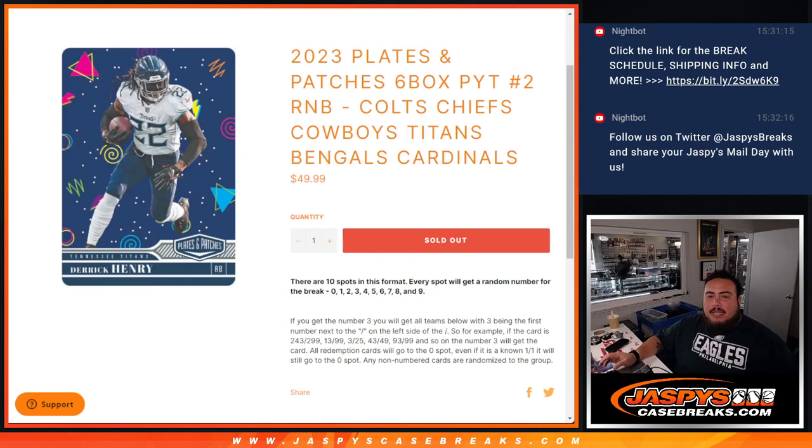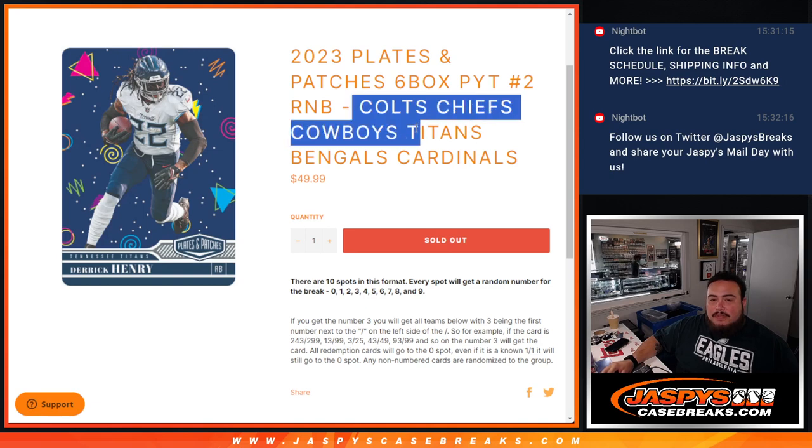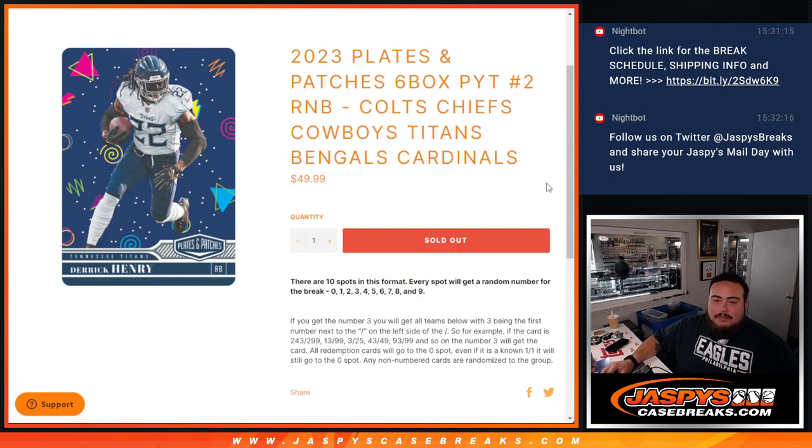What's up everybody, Jason here for Jazby's CaseBreaks.com. 2023 Plates and Patches six box half case pick your team number two just sold out with this random number block, featuring the Colts, Chiefs, Cowboys, Titans, Bengals, and Cardinals.